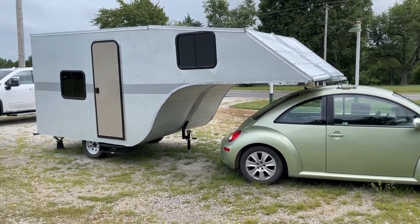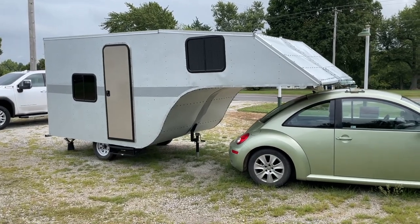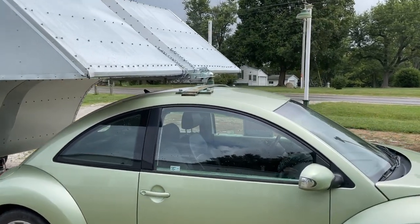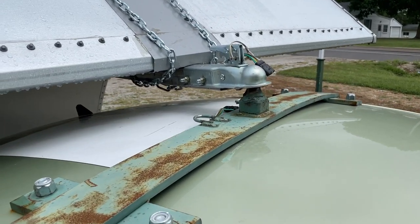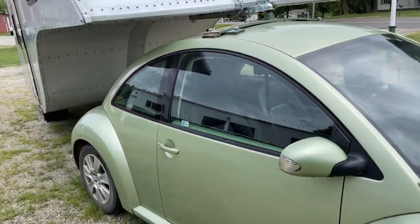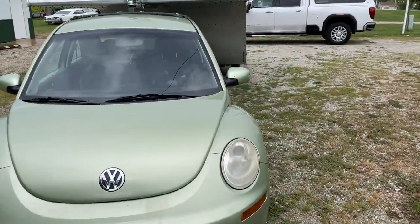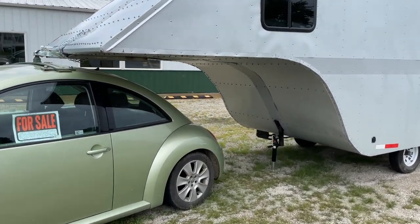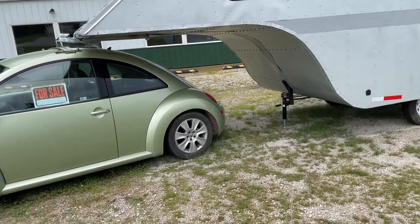A Volkswagen Beetle with a fifth wheel. It obviously looks homemade — it is homemade — but very interesting. It's got like a ball hitch deal bolted to the top of the car. I don't know if this is a thing or not. It looks like you could probably turn that car around and go forward possibly and drive your fifth wheel into its camping spot.